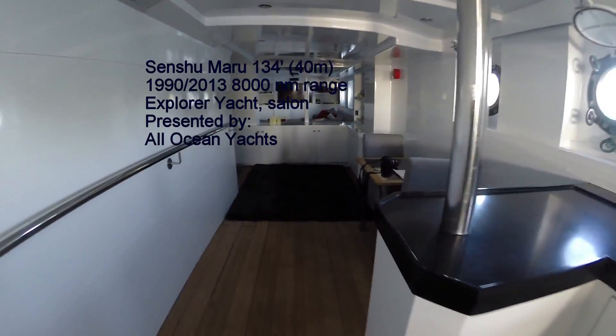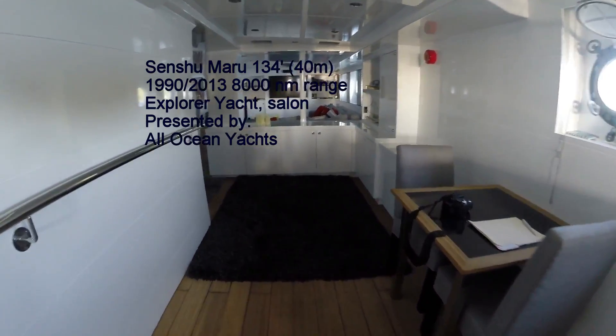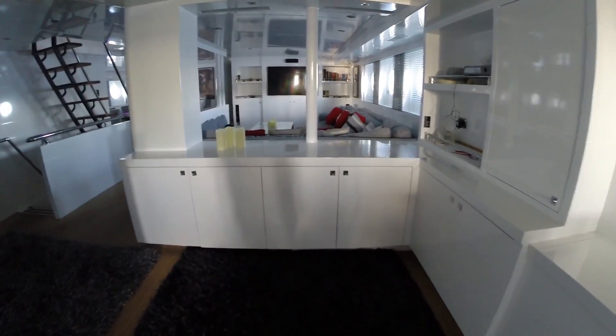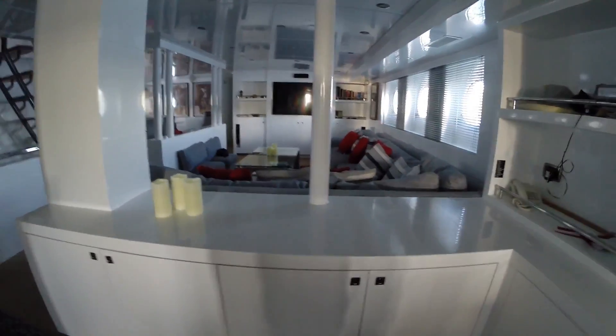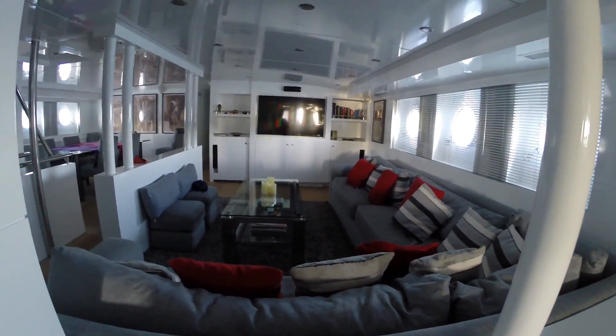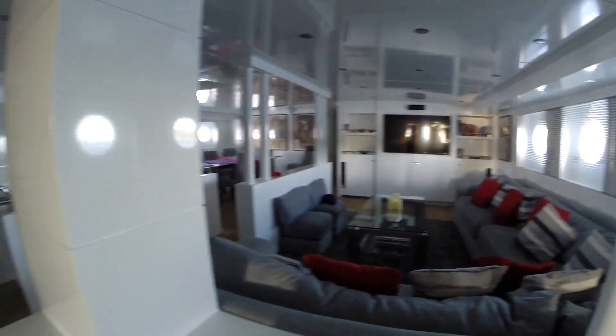Walking through the main salon, coming from the pantry by the entrance door into the main salon seating area. TV surround sound.